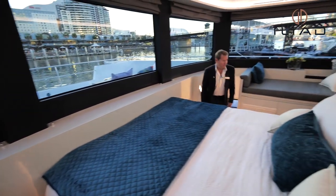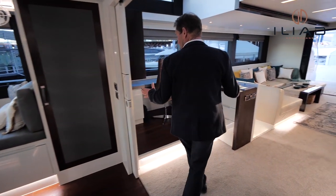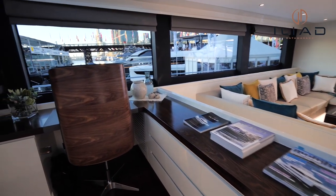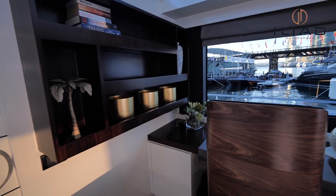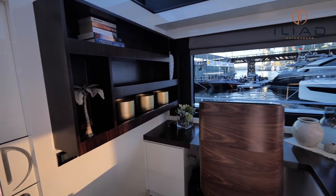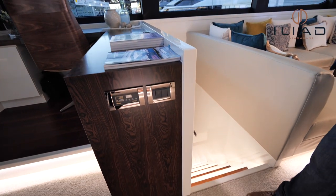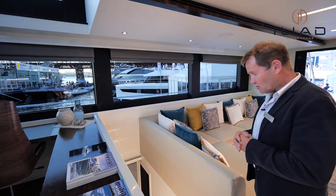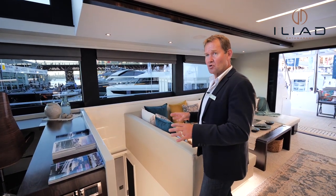Coming out of the owner's master cabin, they've designed a really nice little office nook for working on board — the owners do need to keep the bills paid and work from time to time. It's a great little office nook with a nice view out to the port side. There are four guest cabins all with their own en-suites on this boat — a combination of doubles and single beds, plus laundry and storage areas.